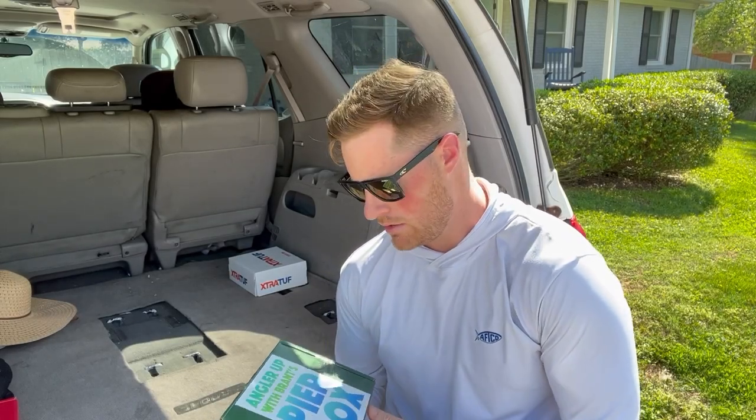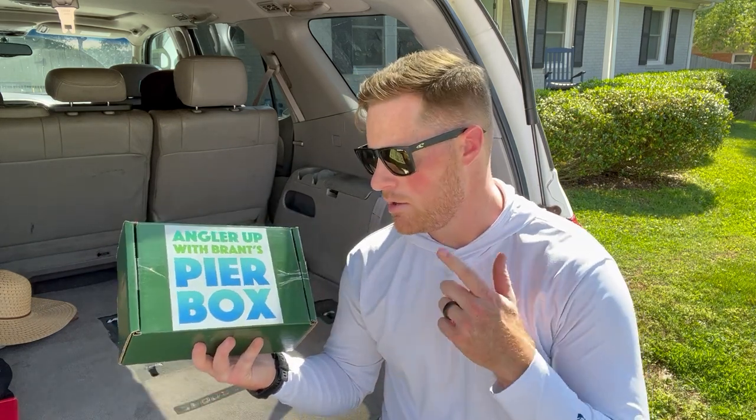Hey, what's going on guys? Thanks for coming to the channel and checking out the video. Today I got a package in the mail - some saltwater mystery boxes. If you're not familiar with Bama Beach Bum Angler, Brent, or Bearded Brad, they're YouTubers and content creators - really good guys with some good content. They opened up a fishing and tackle shop down in Florida. You can look up Beach Bum Outdoors and find the address on the website. This is the pier box.